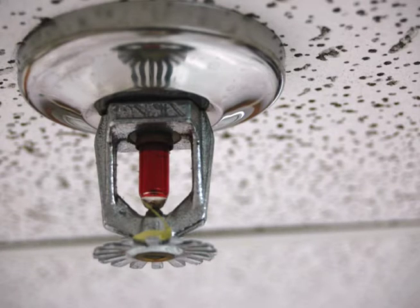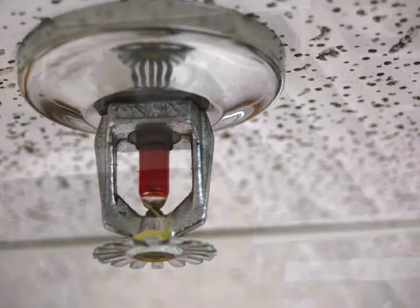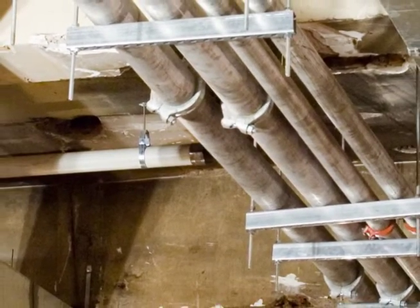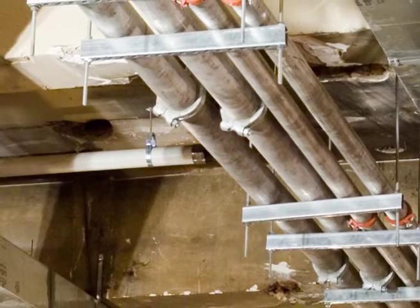Look up, look around you. Do you see any sprinkler heads? Or do you see those round, flat metal discs? Well, behind that, inside the ceiling, is a pipe with thousands of pounds of water pressure, just waiting to be unleashed in the event of a fire.